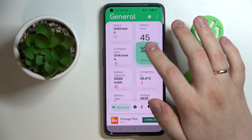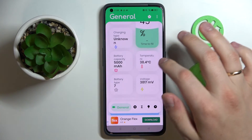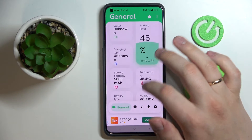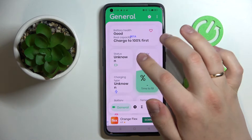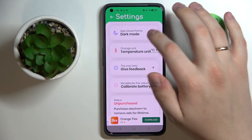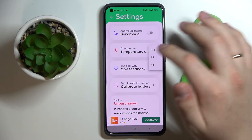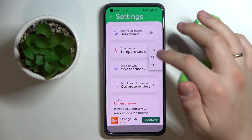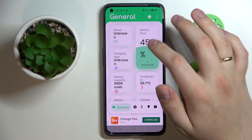Here you can see all kinds of useful and handy data — for example, the nominal battery capacity, the current battery temperature, the battery type, voltage, and so on. Once you charge your phone for the first time after installing this app, it will also provide charging information. The app has very modest settings — you can turn on or off dark mode, and change the temperature units from Celsius to Fahrenheit to Kelvin.